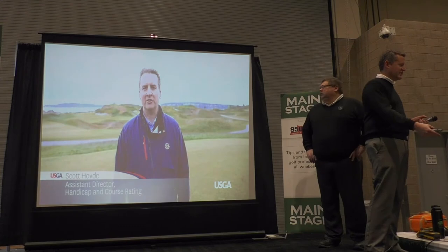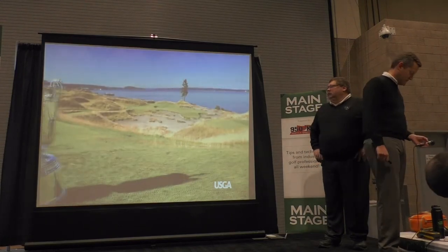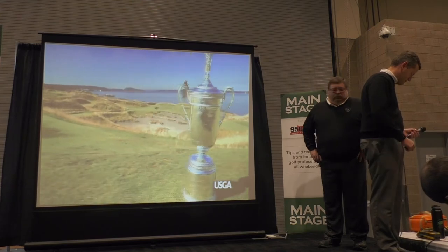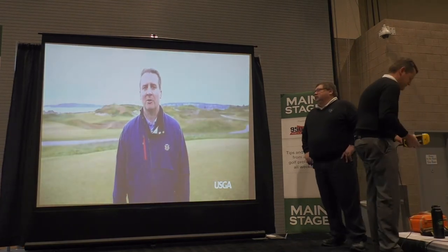Hi, I'm Scott Housley, Assistant Director of Handicap and Course Rating Administration. Today we're out here at Chambers Bay Golf Course, site of the 2015 US Open. At the USGA we get a lot of questions about course rating, and today we're going to show you what it's all about.